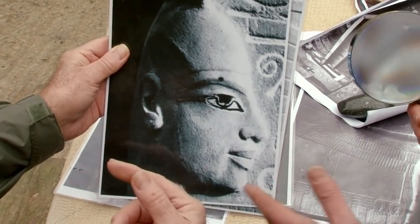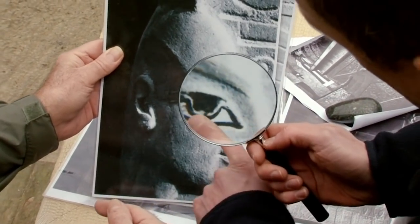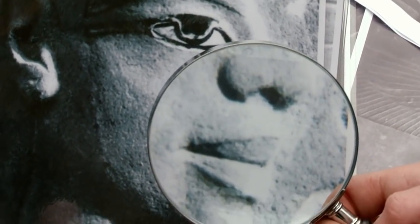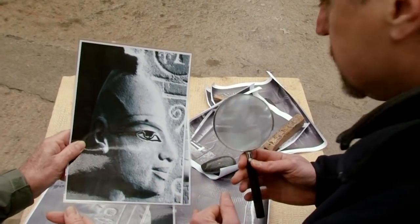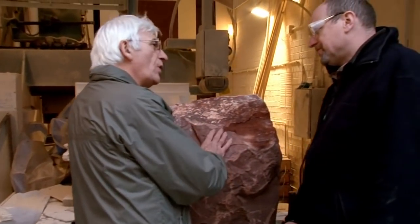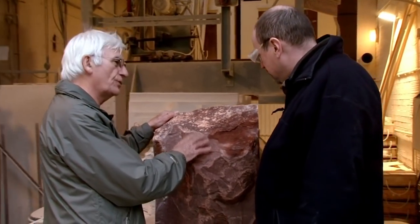Looking at the carving, the subtlety around the eye and especially on the lips is absolutely beautifully worked. The lips curled over at the bottom would take quite a bit of work to achieve. Willett normally works with limestone. The challenge is how he'll cope with quartzite, one of the hardest stones on earth.